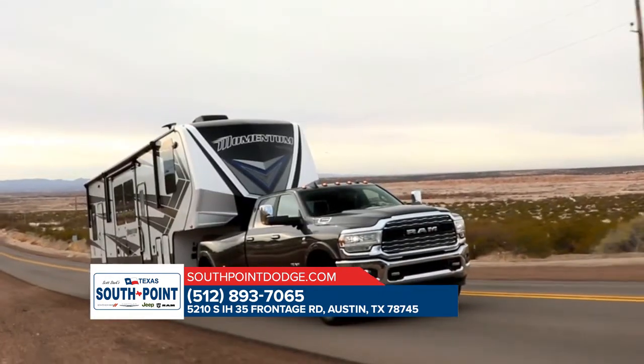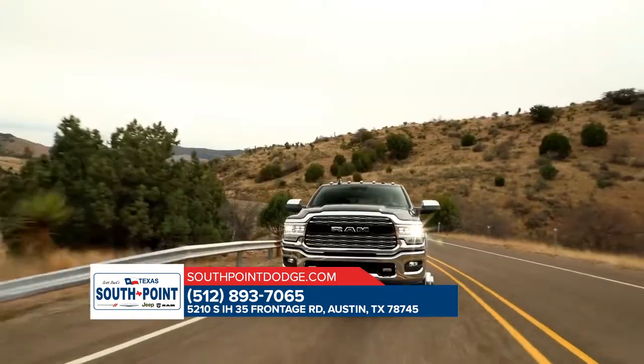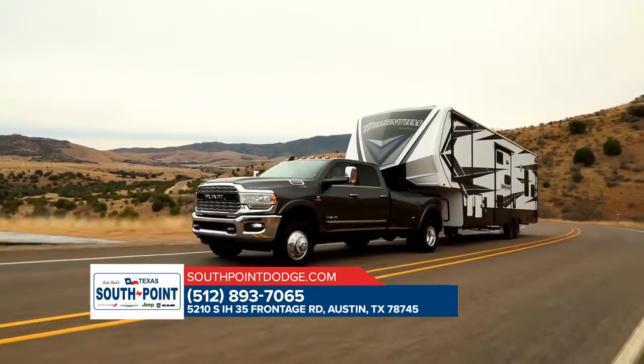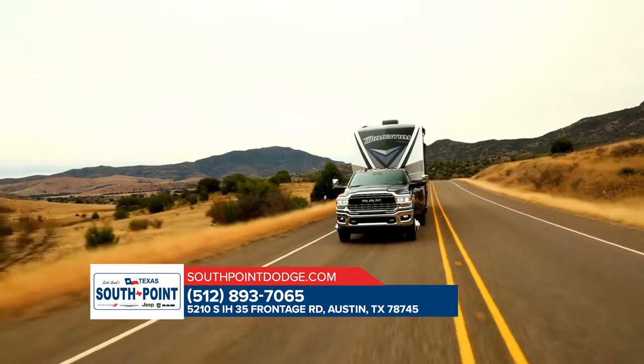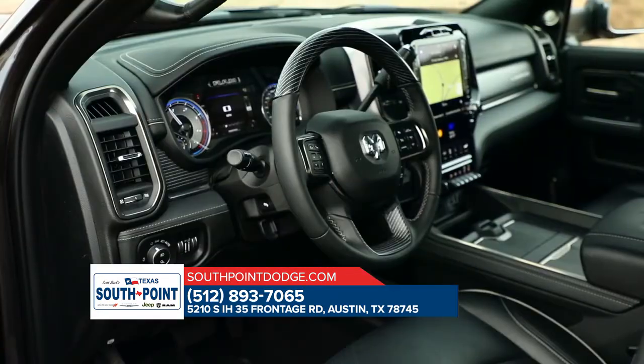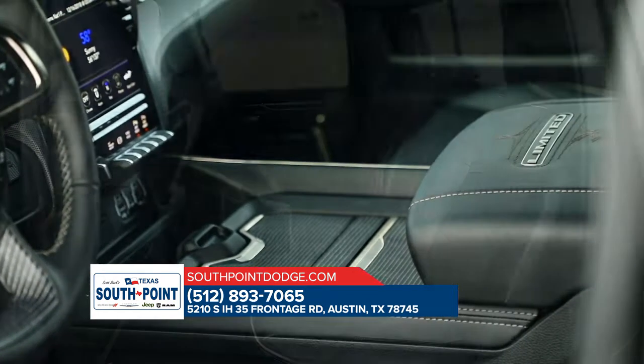The Ram 3500 offers an available factory installed rear axle structural crossmember. This truck is also standard with electronic stability control, allowing your trailer and truck to work together as one heavy-duty hauling machine. It sports a spacious high-tech interior.